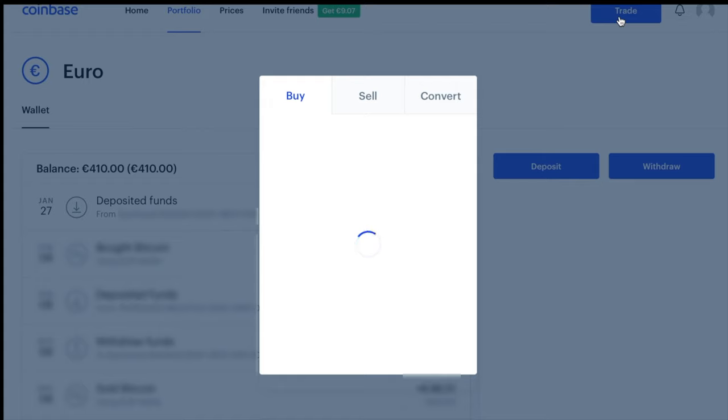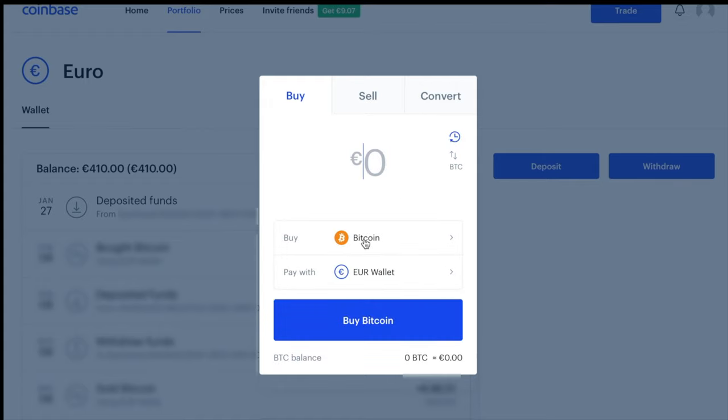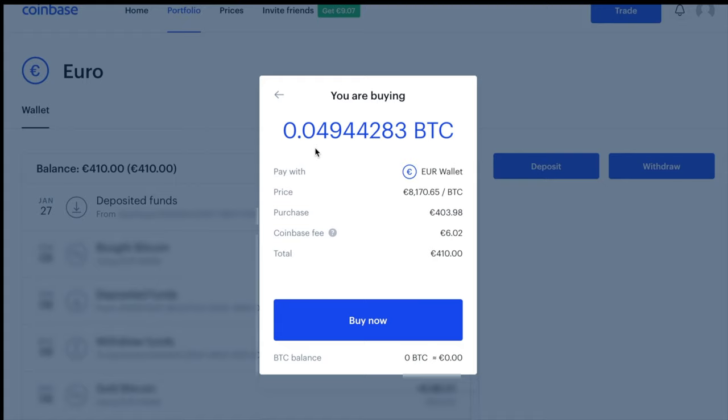My balance is 410 euros, which is exactly what I just transferred. Now I'm going to click on Trade and buy Bitcoin. I put in 410, paying with my euro wallet, and go to Preview Buy. At the top it shows exactly how much I would be getting in Bitcoin. The current price of one whole Bitcoin is 8,170 euros and 65 cents, but I'm buying 0.04944283 Bitcoin. Because Coinbase is charging a fee of 6 euros and 2 cents, I'm actually only going to be getting 403 euros and 98 cents worth of Bitcoin.